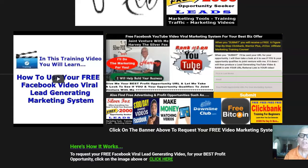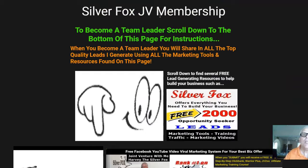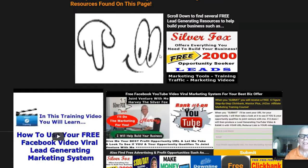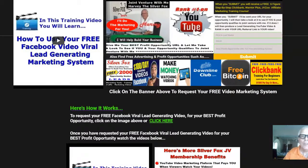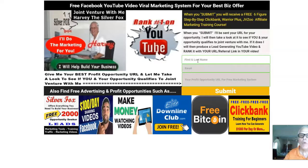Once I finish this section of the video, what I want you to do is scroll down into the description. You're going to find all the links that you need to access this page here — the Silver Fox JV membership — and how to become a Silver Fox leader.